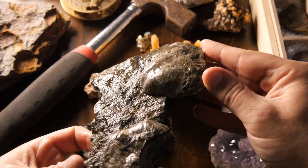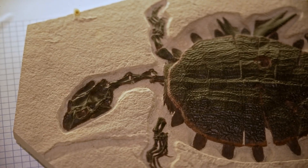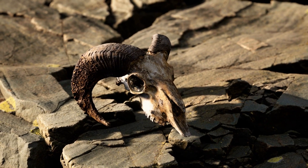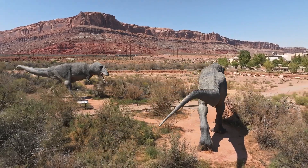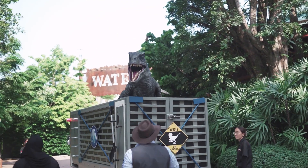Fossils are invaluable to paleontologists, providing critical insights into the evolution of life, past ecosystems, and the Earth's geological history. These remnants of ancient life not only deepen our understanding of biological and environmental changes over time, but also captivate the imagination with tales of long-extinct species and prehistoric eras. Plus, Dr. Alan Grant thought they were cool.